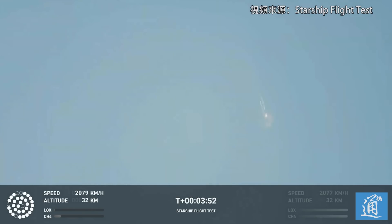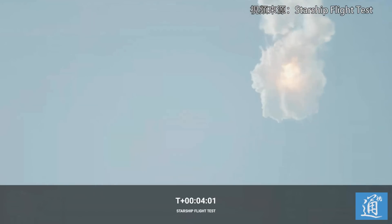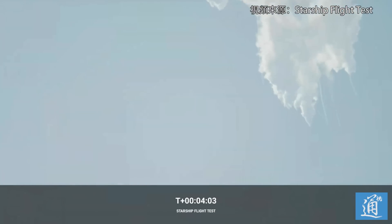It does appear to be spinning. But I do want to remind everyone that everything after clearing the tower was icing on the cake. And there, as you saw — as we promised — an exciting end to the Starship inaugural integrated test flight.